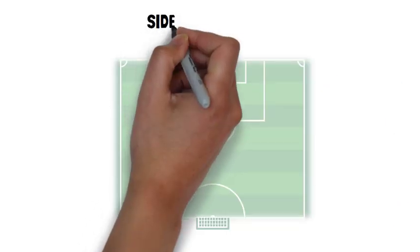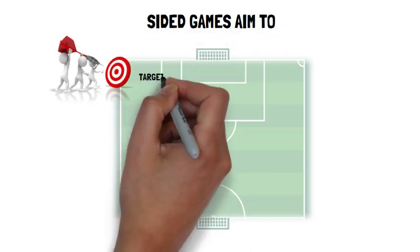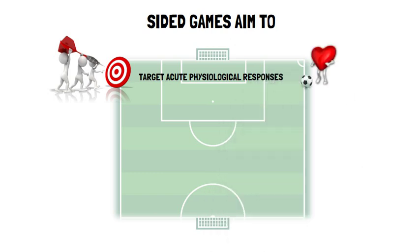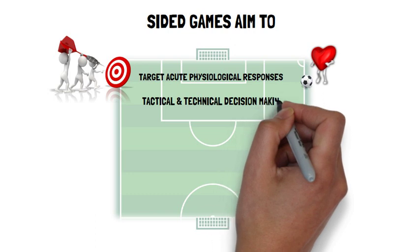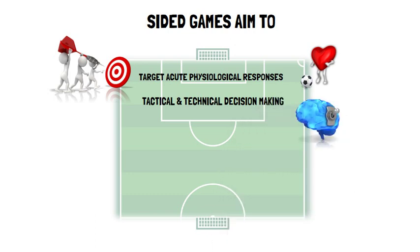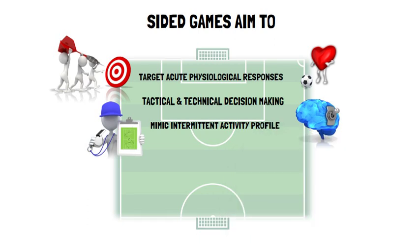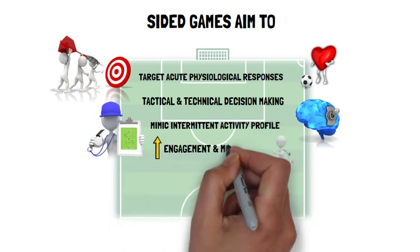Sided games aim to simultaneously target acute physiological responses, i.e. heart rate, replicate tactical and technical decision making of match play, mimic the intermittent activity profile and physical demands, and to increase player engagement and motivation.